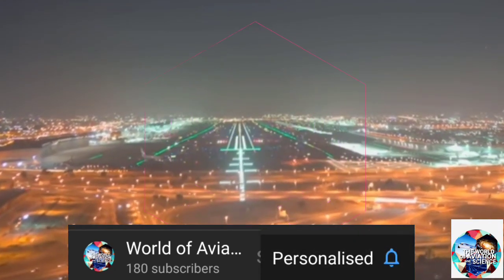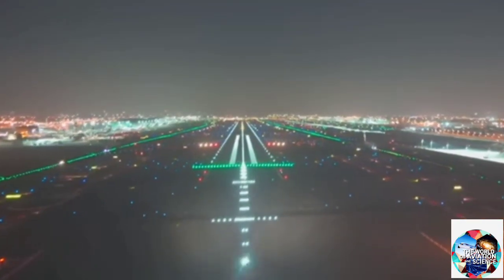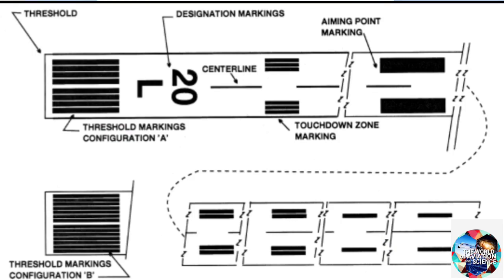Starting from what a runway is. A runway is a rectangular plot of land used for takeoff and landing of aircraft. It can be either man-made or natural.